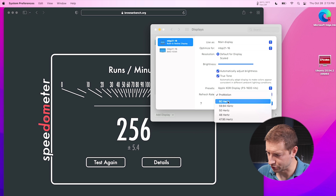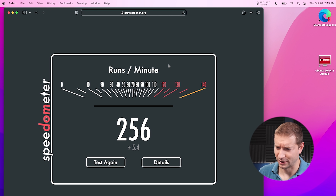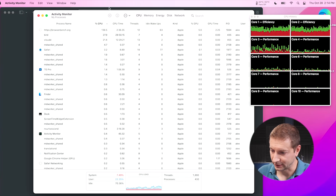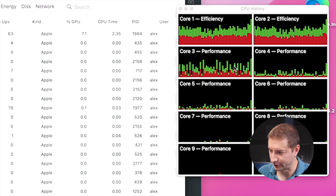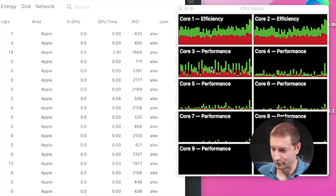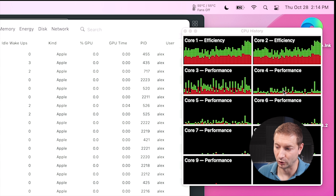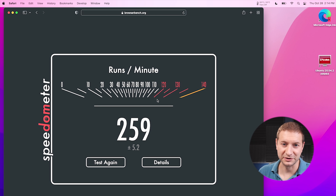Now let's test ProMotion. Under displays, the refresh rate is set to ProMotion — I'll change it to 60Hz. Still plugged in. Running the test while opening activity monitor to look at the CPU breakdown — most of the test is running on one performance core, core 3, with efficiency cores unaffected. There may be some scheduling between core 3 and core 4, but most action is on core 3. Score: 259. So ProMotion has no effect on this single-threaded JavaScript Speedometer 2 benchmark, which tests frameworks like Angular, React, and Vue with to-do list operations.